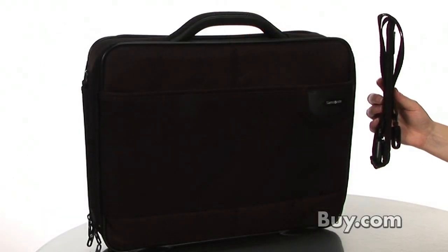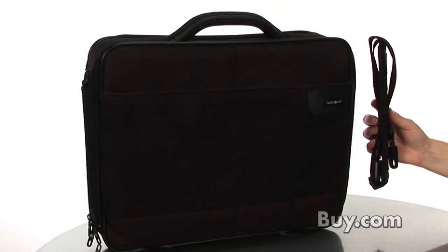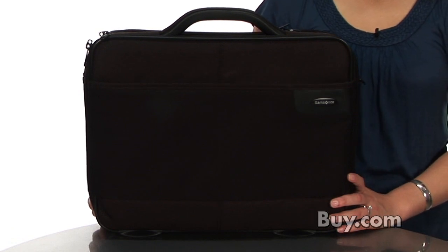This Samsonite case also comes with a detachable shoulder strap. To purchase the Office Case Plus, visit buy.com today.